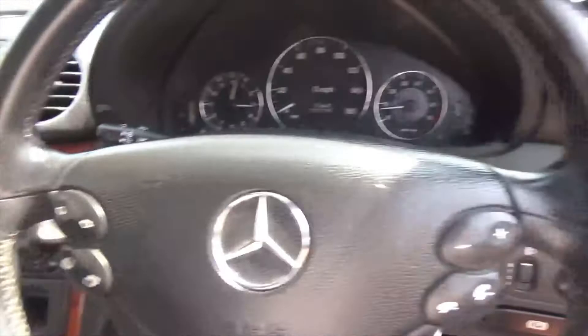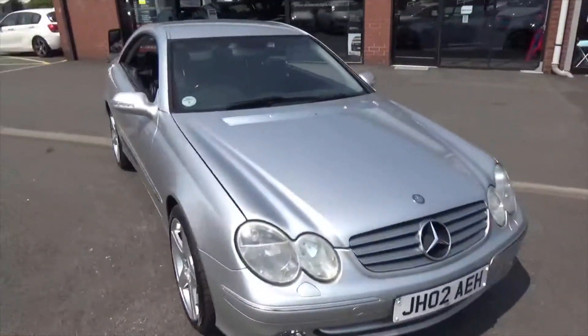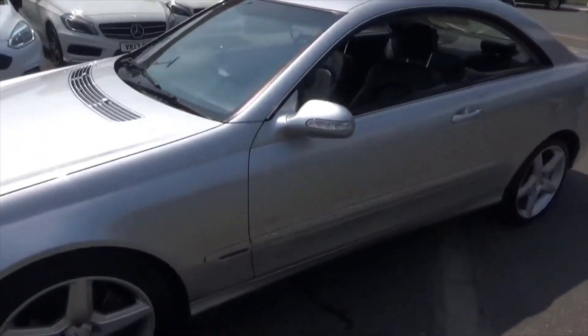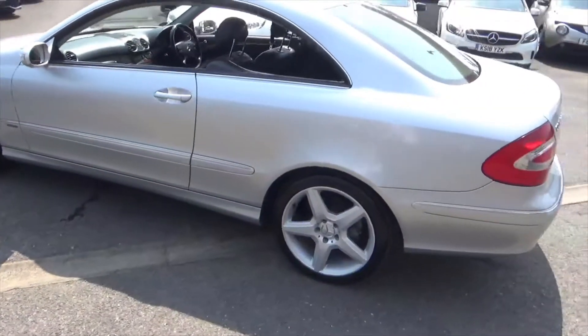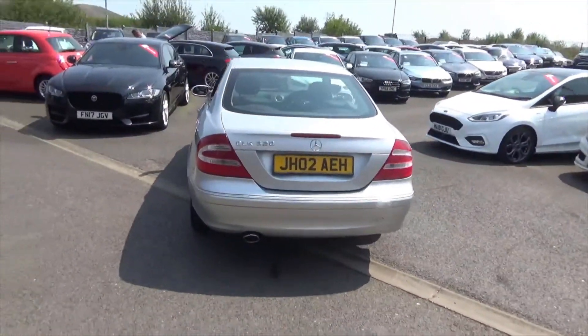But overall, a lovely, lovely example. If you'd like any more information on this car, please don't hesitate to call us on 01942 231123. You can email us at sales@alphamotors.co.uk. Or why not just pop down and talk to one of our friendly salesman team. Thank you very much for watching and have a great day.